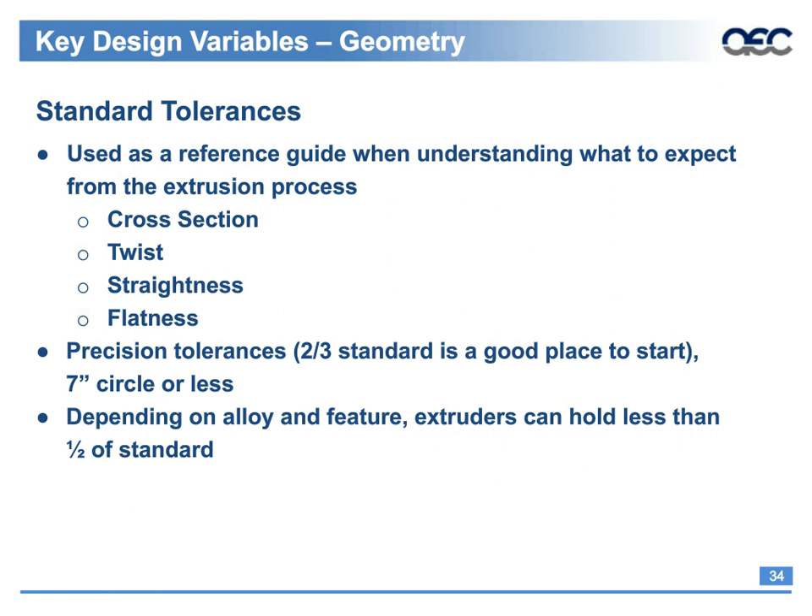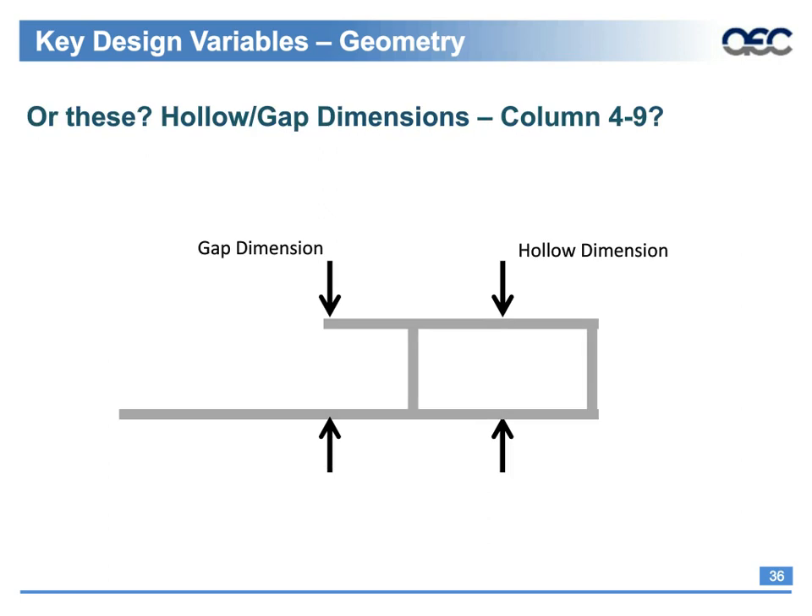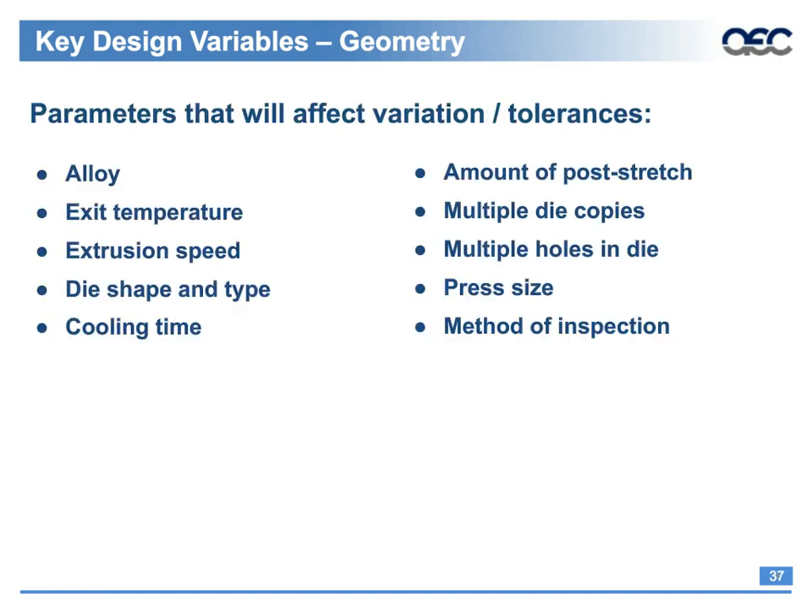Designers face questions such as: is the wall thickness or the base of the gap more important? Is it the gap dimension or the hollow dimension? Overall tolerances will differ along one plane of a profile due to different ways measurement is taken. Parameters affecting tolerance variation include: alloy — which helps dictate extrusion speed; profile — which indicates press size; multiple die copies — two identical dies may not always run exactly the same; and multiple holes in a die, where you might have three, four, five, six, or eight holes. The method of inspection between your extruder and the customer also plays a role.